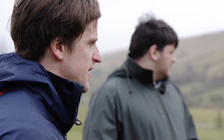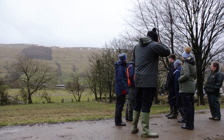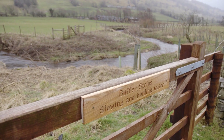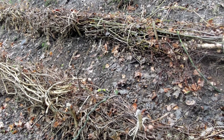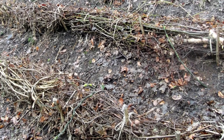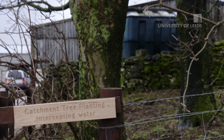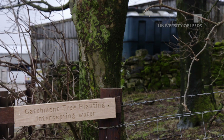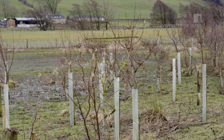The Integrated Catchment Solutions Programme has been really good for us as practitioners to be able to utilise science in a very effective way, making sure that what we are doing in the landscape is actually having a positive effect. It's also allowed us to quantify the effects of natural flood management, which is one of the very important things going forward — to understand how effective natural flood management can be as a flood risk tool.